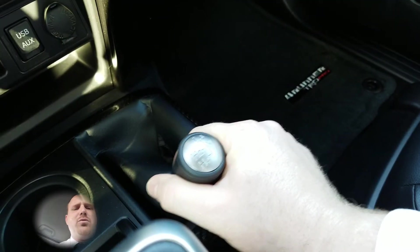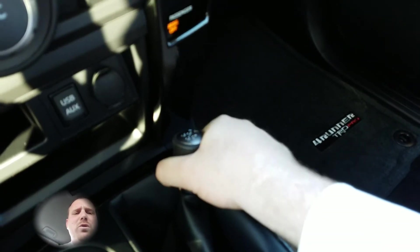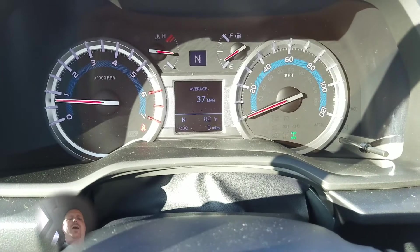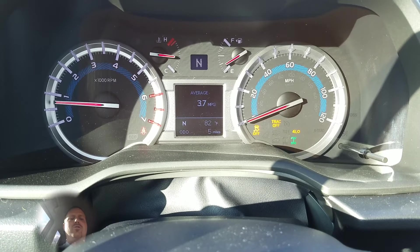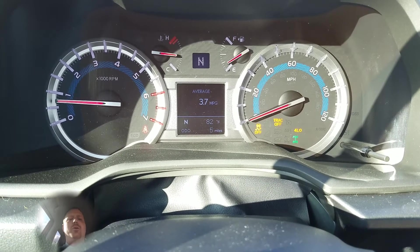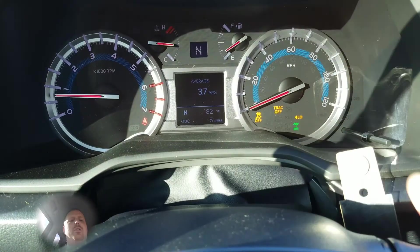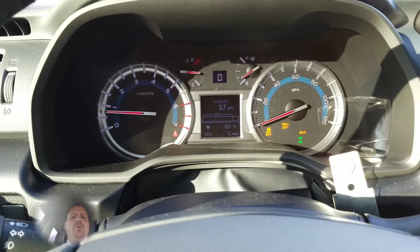Then you'll go to the right, up past the neutral, to four low. It'll all kick in — you'll see the indicator lights come on your dash, your traction control will turn off, vehicle stability control will turn off, and you'll see a light for four wheel low.